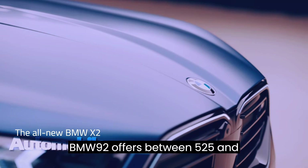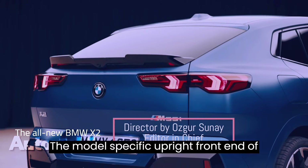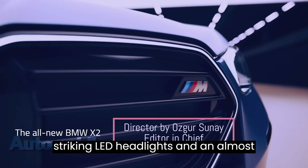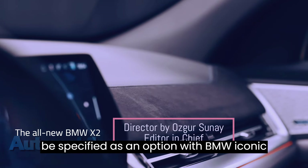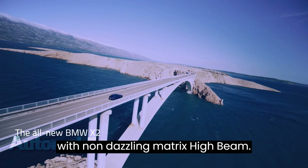The BMW iX2 offers between 525 and 1,400 liters. The model-specific upright front end of the new BMW X2 exudes confidence and presence. Its defining elements are striking LED headlights and an almost hexagonal BMW kidney grille, which, in a first for the premium compact segment, can be specified as an option with BMW iconic glow counter lighting. Also on the options list are adaptive LED headlights with non-dazzling matrix high beam.